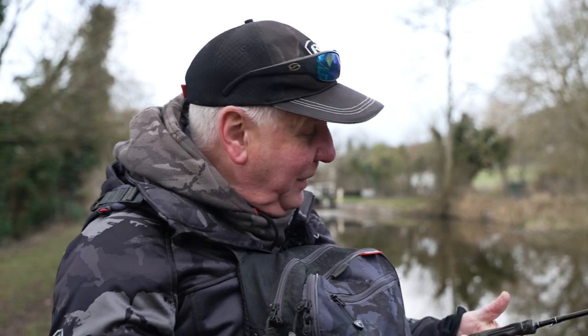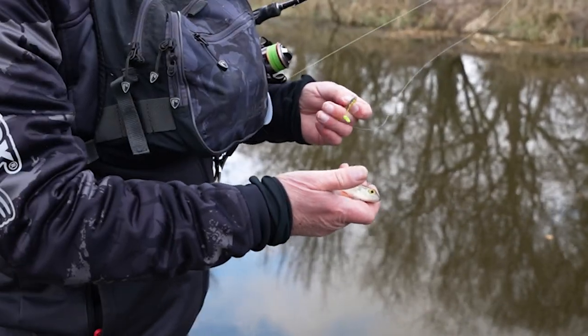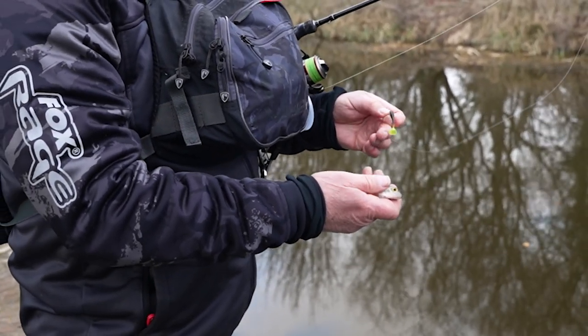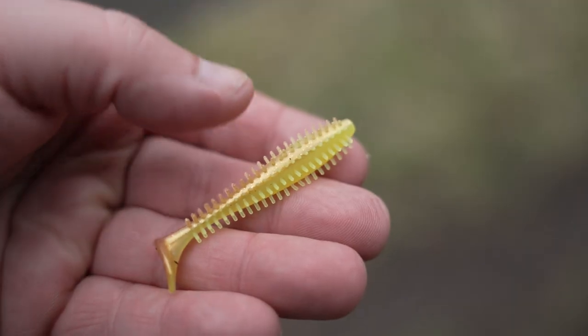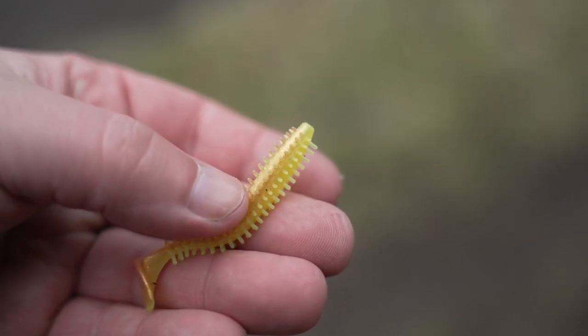We've had a little play — micro fry on a drop shot, getting plenty of bites, which is great because they've been hard to come by. I'm starting to think they might just have it, and I know there's some better fish around here, so I'm now going to go a bit more positive — fish a spiky shad, maybe a slick shad — give it a bit of a faster retrieve and see what we can do.